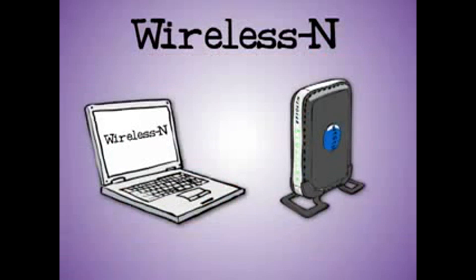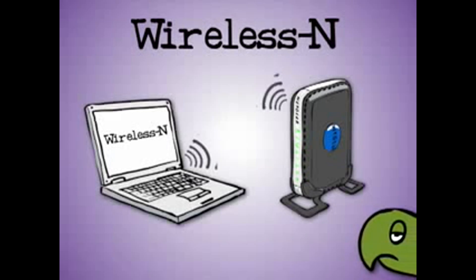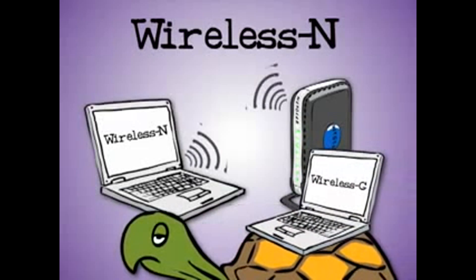Now, to benefit from wireless N, you'll need — for example — a laptop that has wireless N and a router that's wireless N. That makes them able to talk together at the faster speed, even if there's an older, slower wireless G laptop in the room.